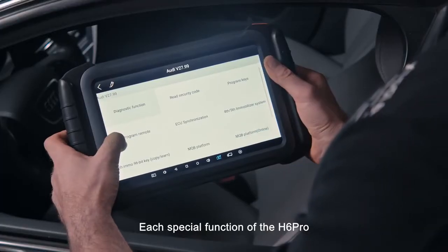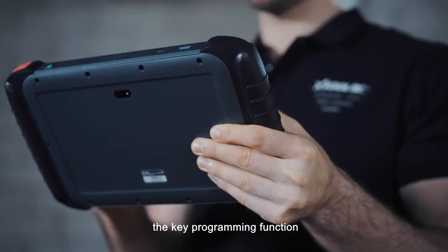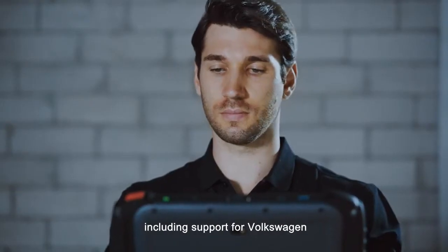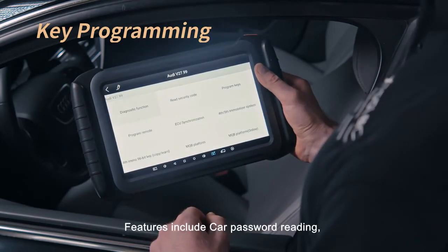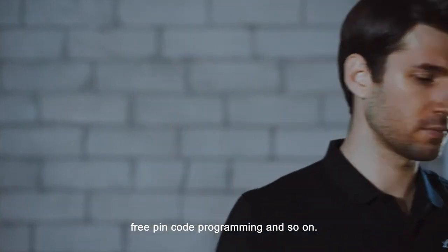Each special function of the H6 Pro also works on a professional level. For example, the key programming function covers a wide range of vehicles including support for Volkswagen and Audi 4th and 5th generation, BMW and so on. Features include car password reading, free PIN code programming and so on.